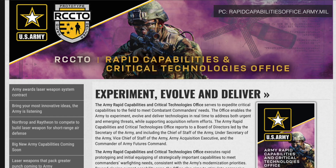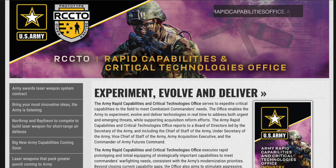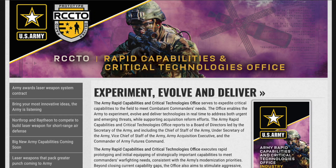In this video, Defense Updates analyzes the Long Range Hypersonic Weapon of the U.S. Army.